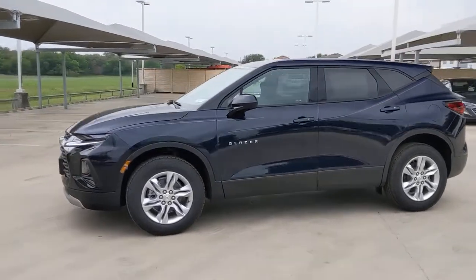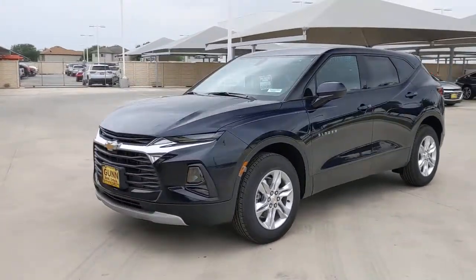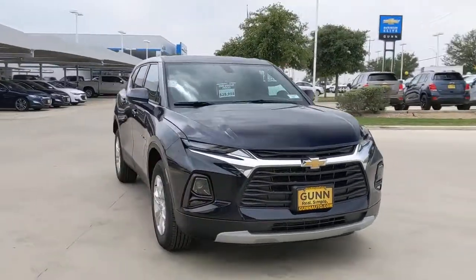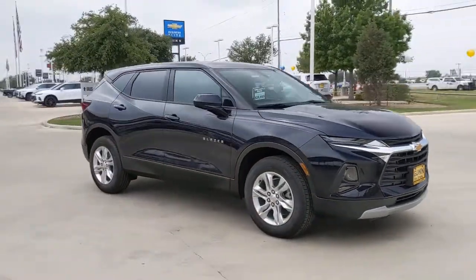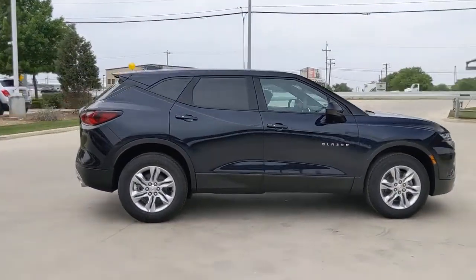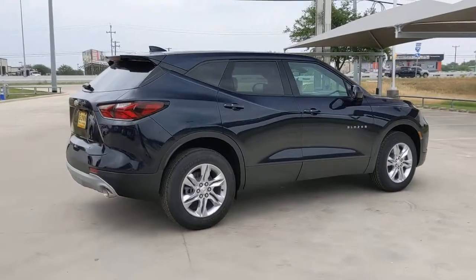Get a feel for the 2021 Chevrolet Blazer. Answer the call to drive boldly into the future. Modern styling, advanced safety and infotainment tech, and a suite of creature comforts are on board to make every drive secure, confident, and relaxing.